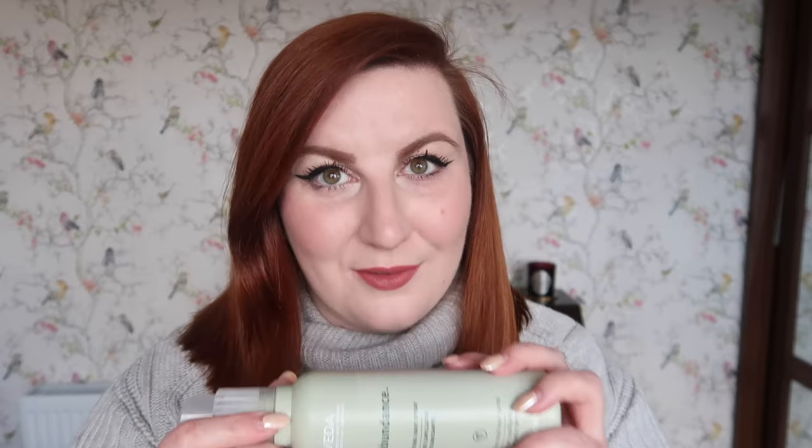Speaking of hold, I was down to one hairspray in my inventory and asked for the Aveda Pure Abundance volumizing hairspray for my birthday — it has clay in it to add texture and volume. However, I haven't loved this. Unlike an aerosol, you can't get a nice even mist all around; you have to point it at one spot and move it around carefully, and the pump is quite firm and hard to press. I will definitely use it up but I'm not loving it.